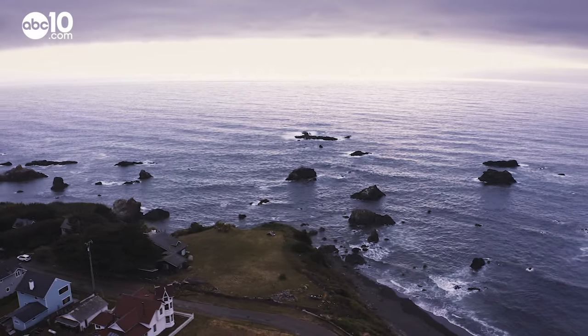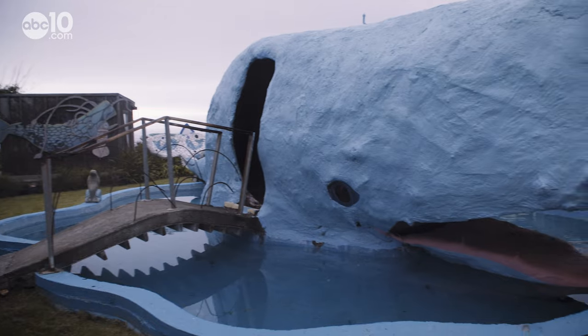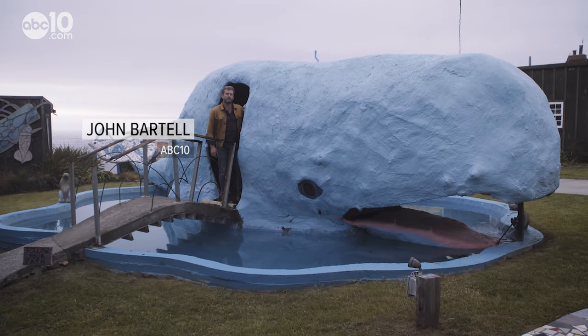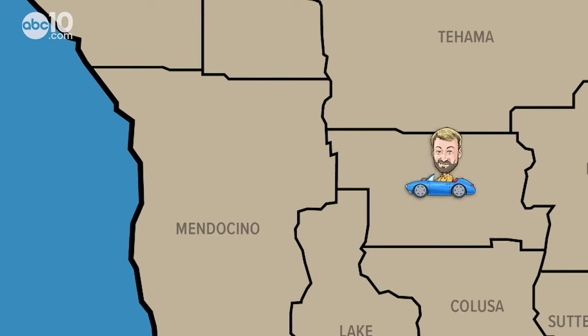Whale watching off the Mendocino coastline requires a good eye and a lot of luck. But there's one town along Highway 1 that guarantees a whale sighting. It's the little roadside sculpture that gets a lot of attention. John Bartell here, making a little pit stop in Westport.